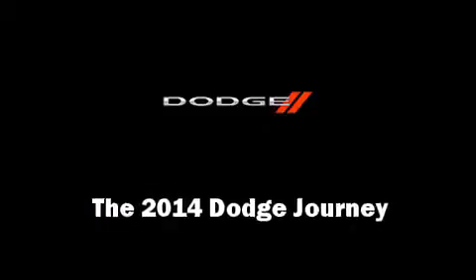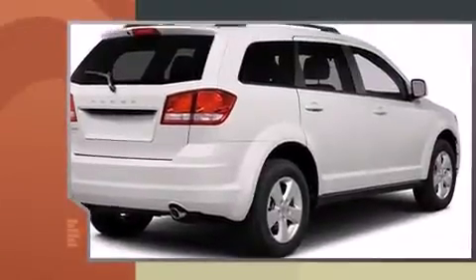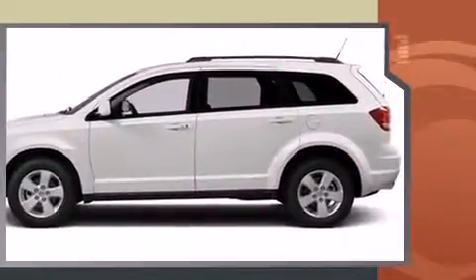Treat yourself to a test drive in the 2014 Dodge Journey. Under the hood, you'll find a six-cylinder engine with more than 270 horsepower. And for added security, Dynamic Stability Control supplements the drivetrain.